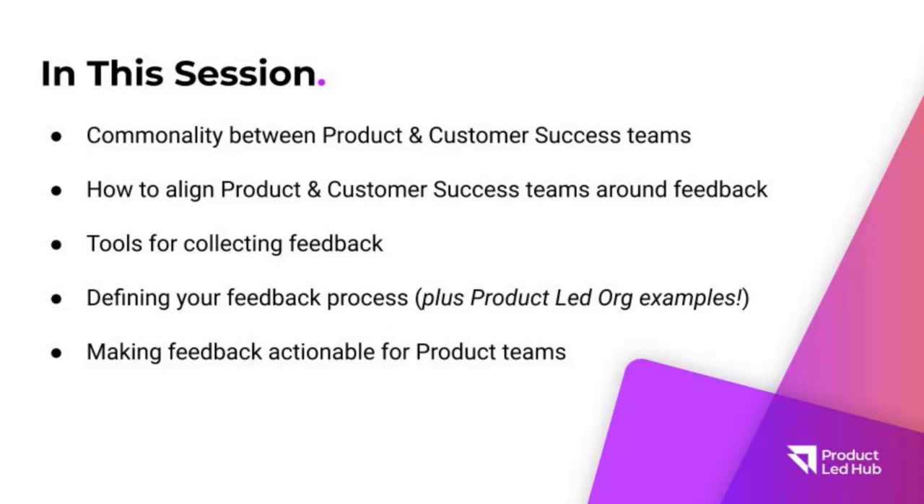We're talking a lot about feedback and collecting it, but it's really important to have something actionable and tangible off the back of this feedback. So I'm going to tie it off with sharing a little bit about how to make this feedback actionable for your product teams.